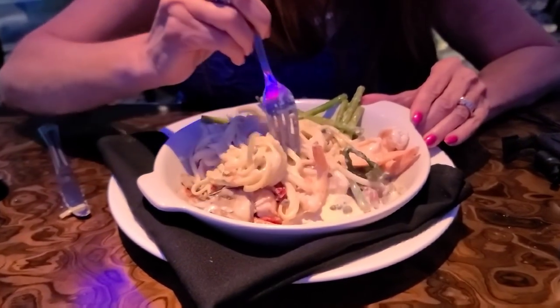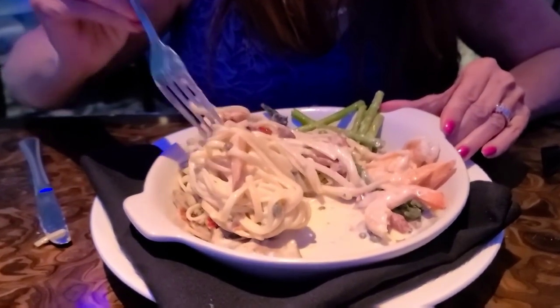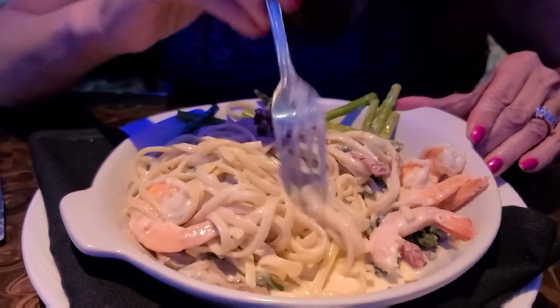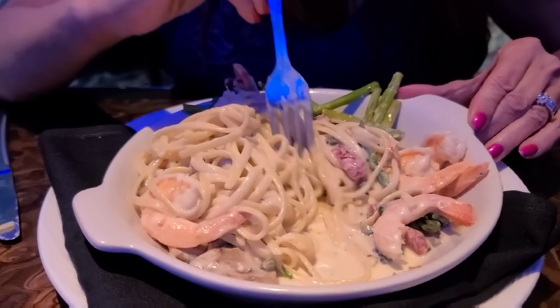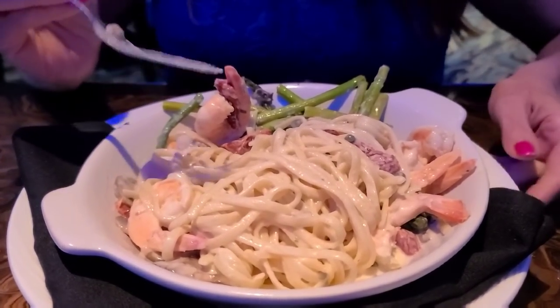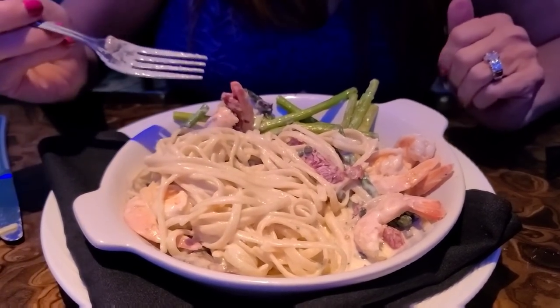This looks like a pretty good meal, so I'm excited about eating all of it. I think I can finish this. Well, Bobby, there's a lot of pasta in there. Look at all that — how creamy that is. You see that? That's thick. They didn't shortchange you on the sauce. Yeah, you liking it? I do like it because I like all the vegetables and the shrimp.